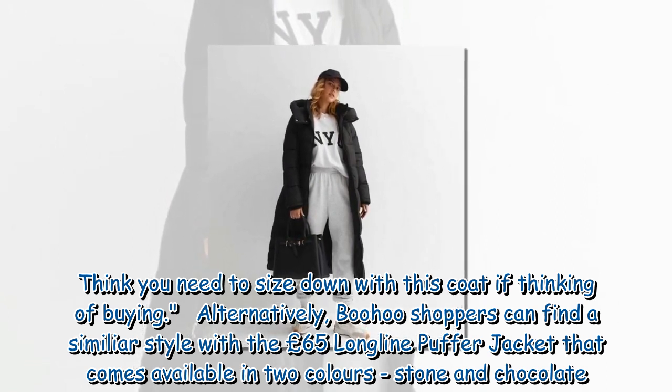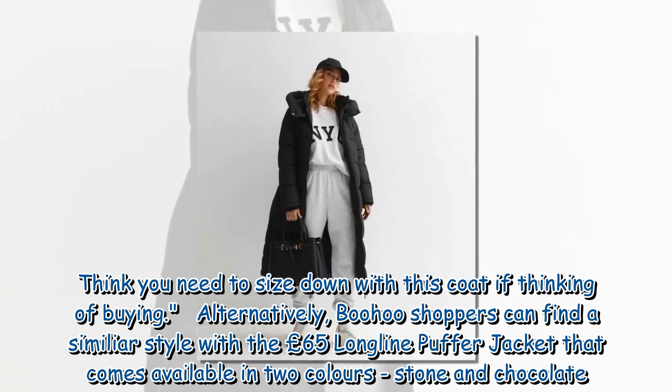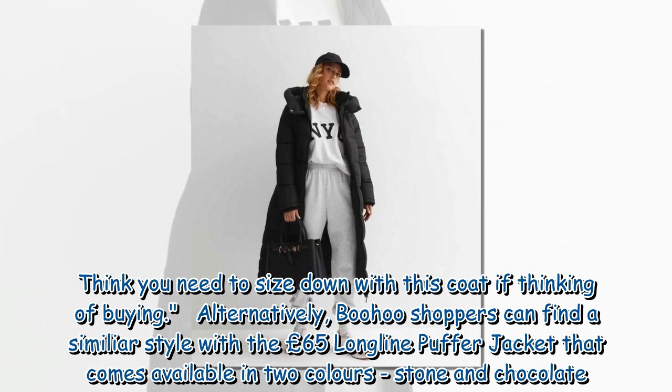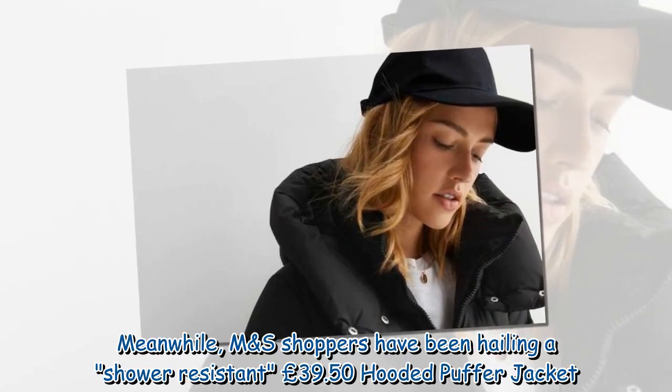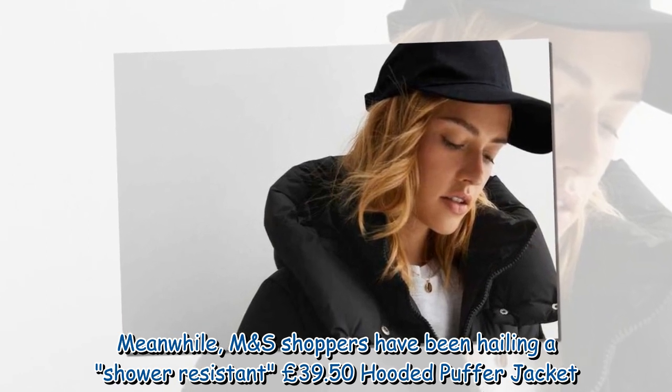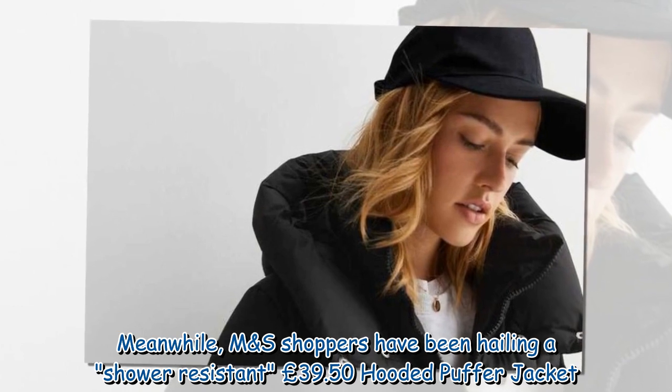Alternatively, Boohoo shoppers can find a similar style with a £65 long line puffer jacket that comes available in two colors — stone and chocolate. Meanwhile, M&S shoppers have been hailing a shower-resistant £39.50 hooded puffer jacket.